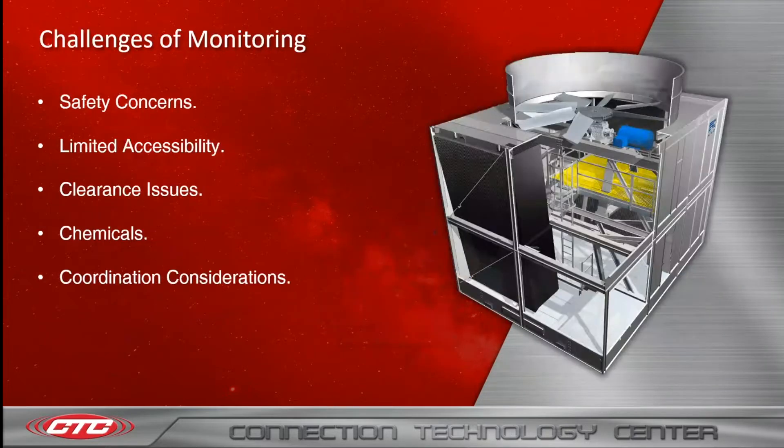I'm going to quickly go through the challenges of monitoring, then I'll be getting into specific products that we offer. There are solutions to all of these challenges, and I will address them as I go through our product lines. The most common challenges faced when condition monitoring cooling towers are safety concerns, limited accessibility, clearance issues, chemicals, and coordination considerations.